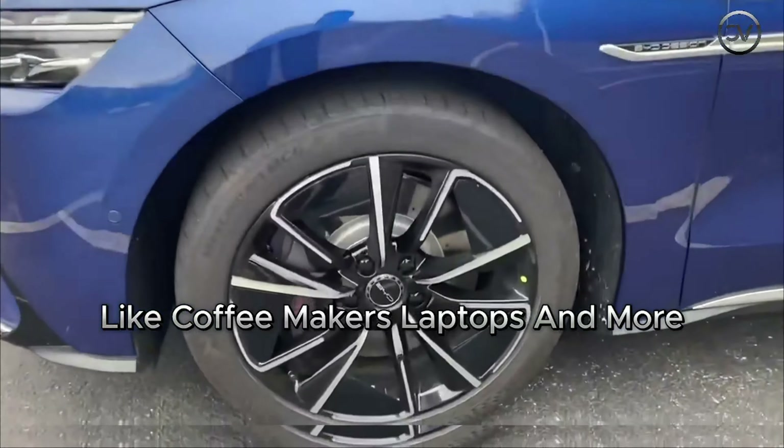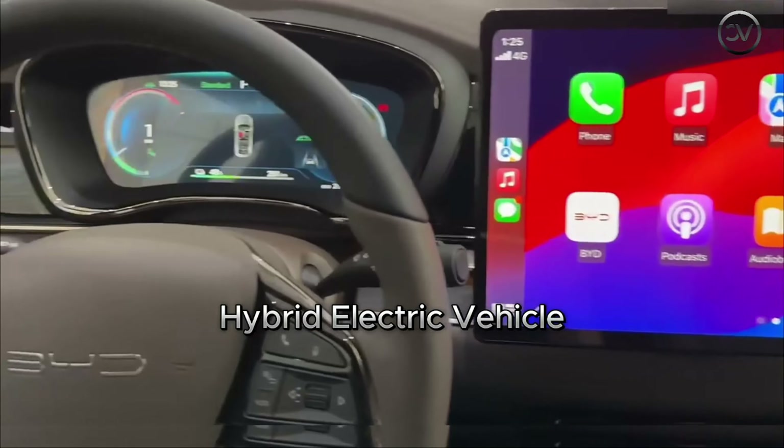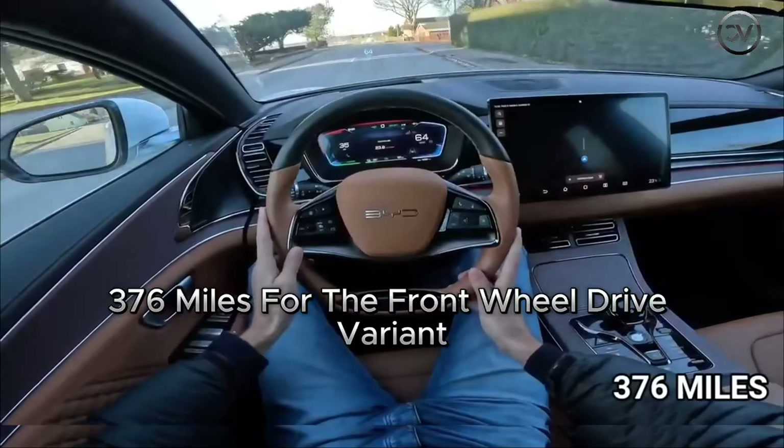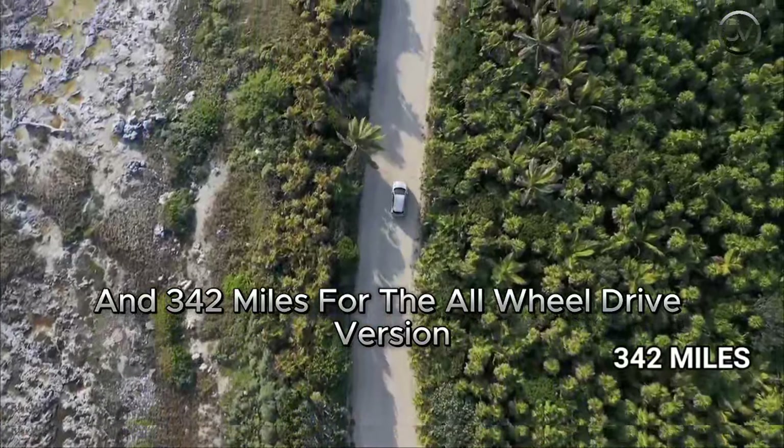When it comes to on-road performance, the BYD Han delivers impressive capabilities. The Han is available in both plug-in hybrid electric vehicle (PHEV) and full battery electric vehicle (BEV) variants. Starting with the BYD Han EV, the fully electric variant, it is equipped with a lithium-iron phosphate LFP battery, which BYD has branded as the Blade Battery. This battery pack can charge from 30% to 80% in just 25 minutes. The Han EV offers different battery sizes — 64.8 kWh, 76.9 kWh, and 85.44 kWh — providing driving ranges of 314 miles for the smallest pack, 376 miles for the front-wheel drive variant (the longest range among Han EV models), and 342 miles for the all-wheel drive version.